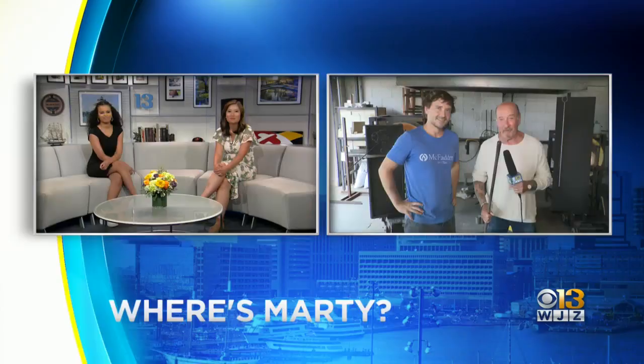Coming up next hour, we're going to do more behind the scenes of an amazing artist. You should see some of the pieces in their shop — you saw them in the open. This man is hashtag big talent. Back to you. That's so cool, Marty.